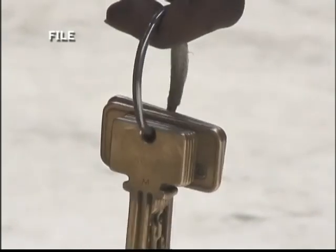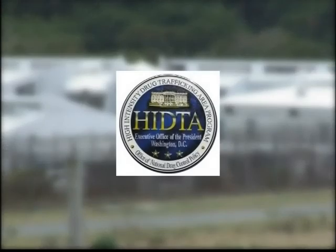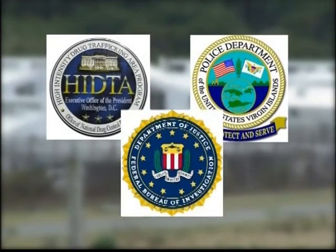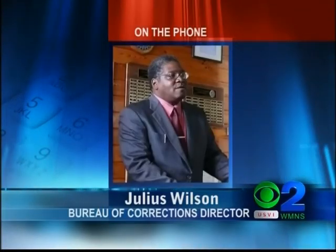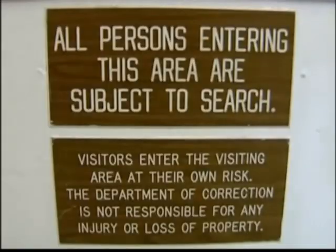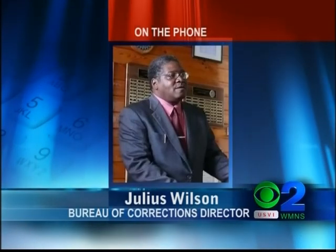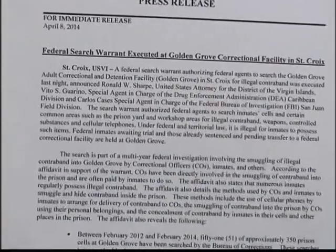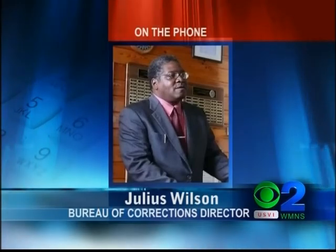The ongoing investigation at Golden Grove involves the St. Croix DEA's High Intensity Drug Trafficking Area Task Force, the Virgin Islands Police Department, and the Federal Bureau of Investigation. We'll work with anyone who wants to work with us, and we welcome any help we can get. Corrections Director Julius Wilson said that the rate of smuggling contraband into the territory's prisons is not any higher than those of other prison systems in the country. However, that does not make it good. Anytime you have it, it's a problem.